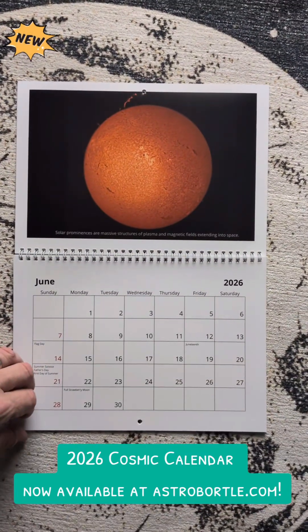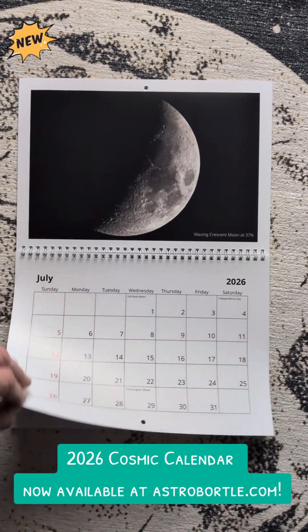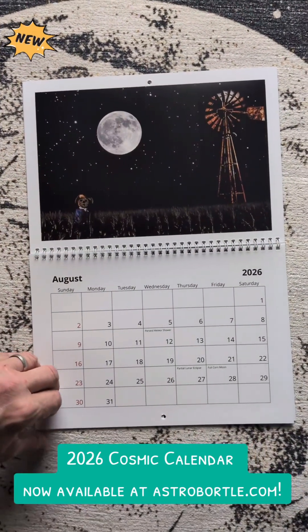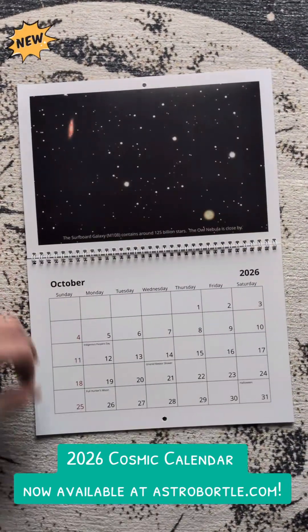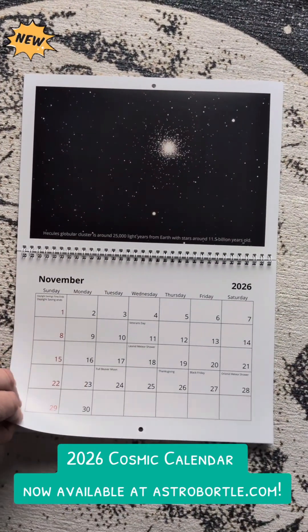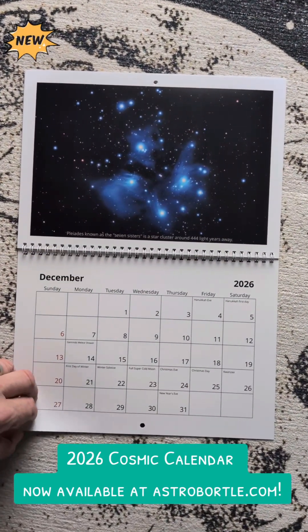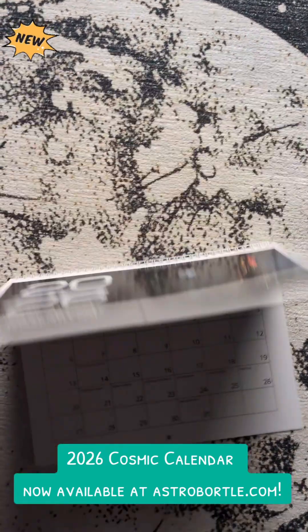Images in the calendar include the Dumbbell Nebula, Triangulum Galaxy, a peculiar dwarf galaxy named NGC 5474, the Crescent Nebula, a massive solar prominence of the sun, various images of the moon, the Deerlick Group, Surfboard Galaxy with the Owl Nebula, the Hercules Globular Cluster, and Pleiades.